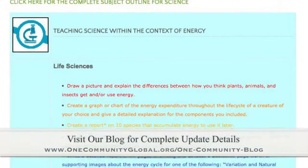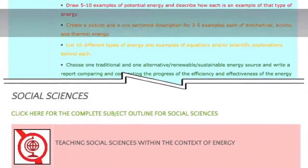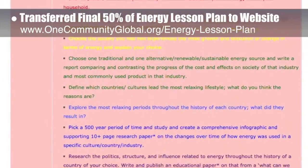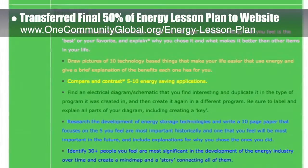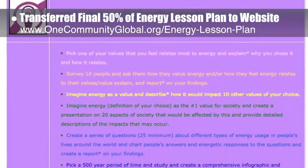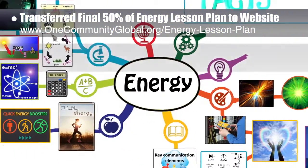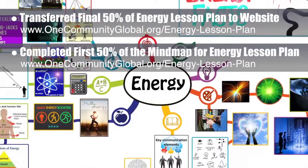This week, the Core team — which includes the Pioneer members plus those helping who don't wish to be individually acknowledged — transferred the final 50% of the written content for the Energy Lesson Plan to the website. You can see that here. This Lesson Plan is purposed to teach all subjects to all learning levels in any learning environment using the central theme of energy. We additionally completed and added the first 50% of the mind map for the Energy Lesson Plan to the website. You can see this mind map here.